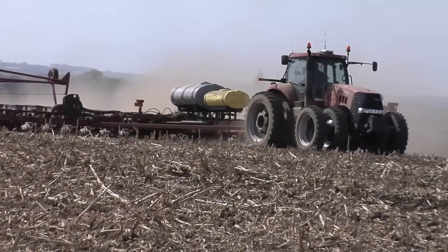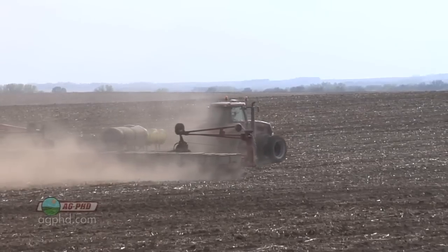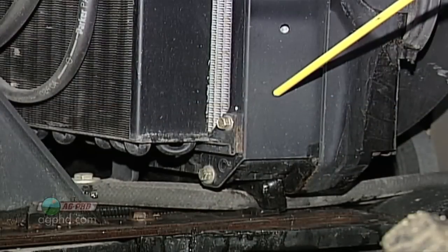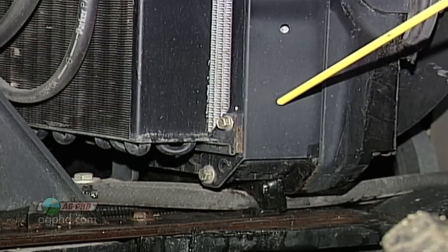In today's Iron Talk we'll discuss the cooling system in your tractor. When it starts getting warmer outside, it doesn't have to get warmer in the comfort of your tractor cab. With a few simple maintenance tips and a realistic outlook, you'll have no trouble keeping cool this spring and summer.